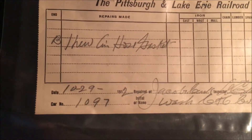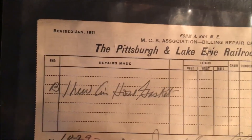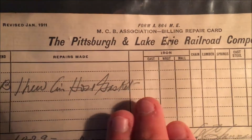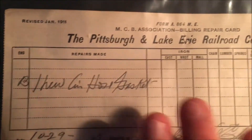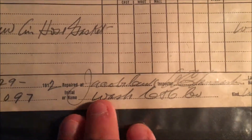This is the second repair card I have for the Pittsburgh and Lake Erie Railroad. Also done on October 29th, 1912, this was done to Car 1097. Here it shows the repairs that were made — I'm not going to even attempt to read it. I believe that might say 'socket' or 'basket.' The rest I have no idea what it's saying. And here it says where the shop was that the repair was done at.